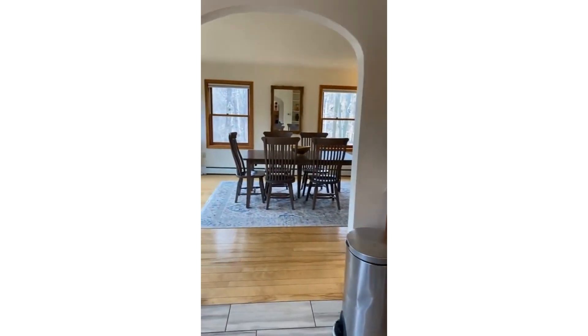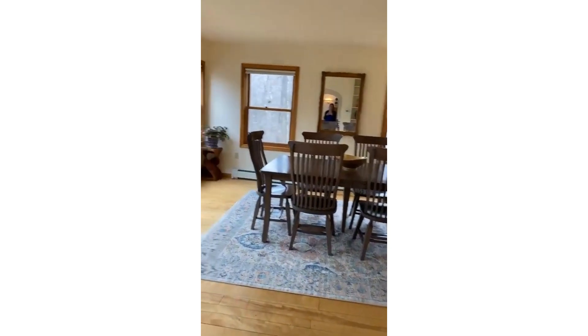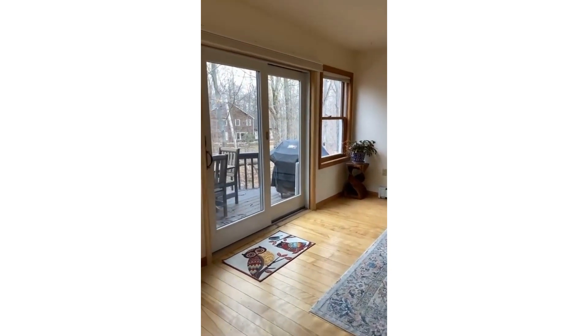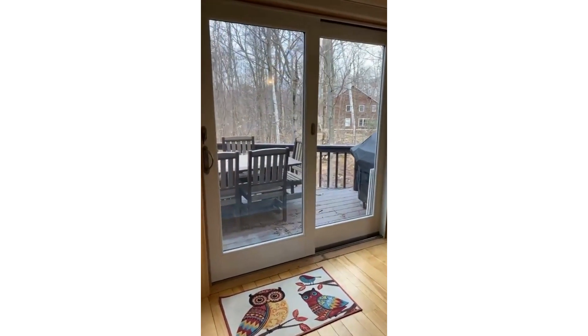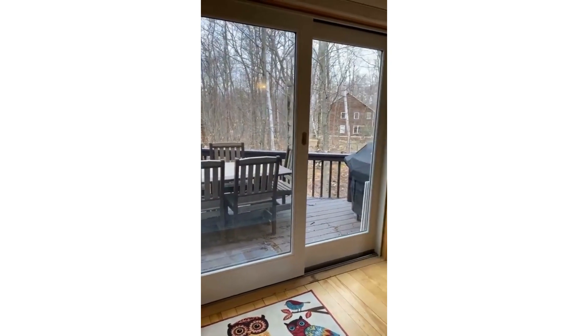Moving to the formal dining room — I wanted to show you that there's another access to the deck from the dining room. Lots of windows.